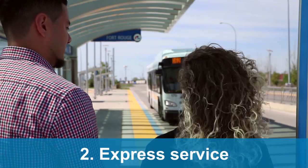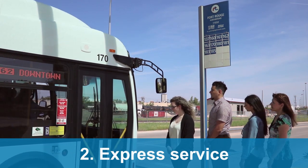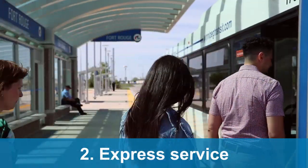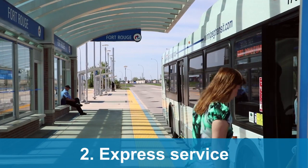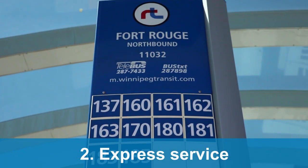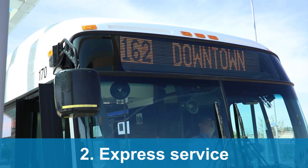Another way to beat the rush is by using Winnipeg Transit Express Service. Express routes operate during morning and afternoon rush periods. Buses on these routes make fewer stops between the downtown and suburban areas. With both express and non-express buses operating on the same route, be sure you are getting on the right bus. Check the route destination sign on the front of your bus or confirm with the operator.